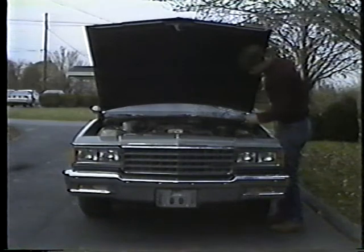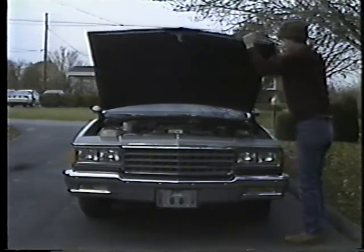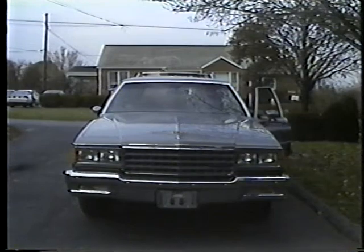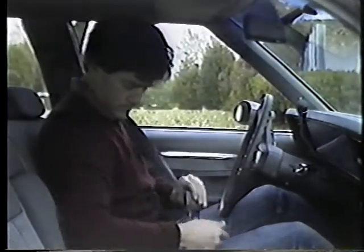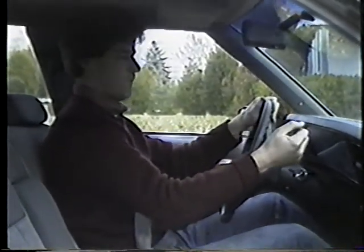That about does it for engine checks. You're almost ready to go. But before you do, make sure you can see clearly all around. That means adjusting your mirrors and cleaning your windshield. A dirty windshield is both aggravating and dangerous. One more thing to check — the fuel. Fill it up soon unless you like walking. And before you leave, fasten your seat belt. Nothing adds more to your safety than the few seconds it takes to buckle up.